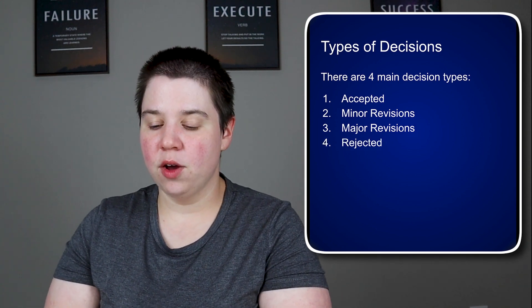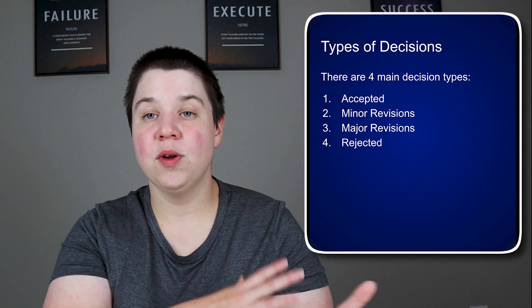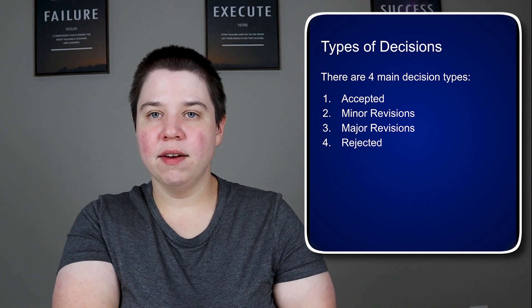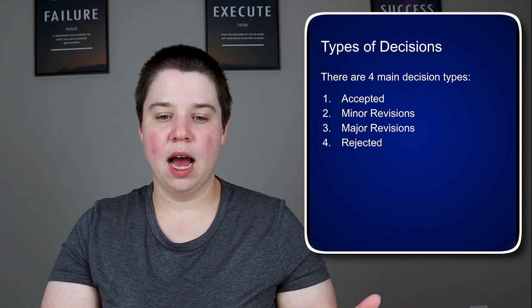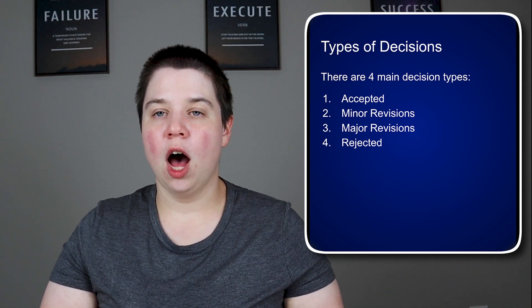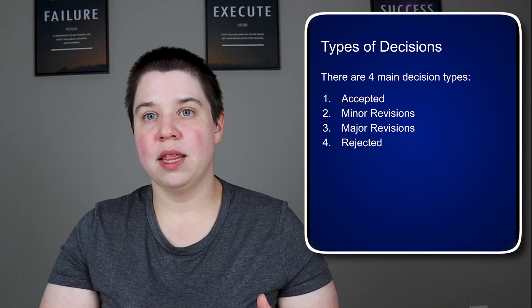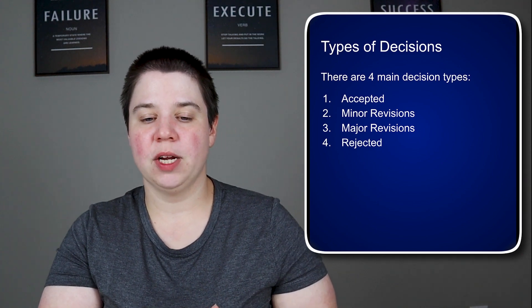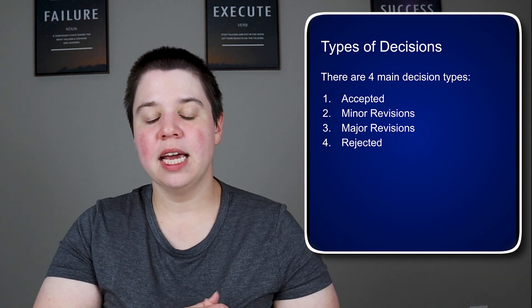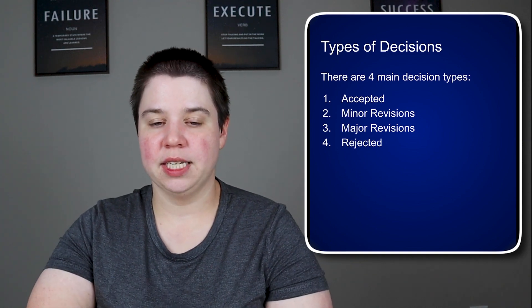Finally, you can get rejected, where the editor says they're no longer interested in the paper and you can try to publish it somewhere else. They still typically give you the peer reviews. My grad advisor's distinction between a major revision and a rejection was: if it's going to take more than six months to a year to accomplish the revisions, it should be a rejection and submitted as a new paper; if you could get the data you need within three to six months, it should be a major revision. If it is rejected, still make those changes — don't just take the manuscript and submit it to a different journal as-is.